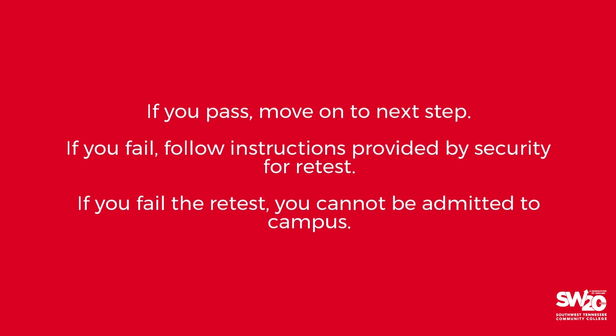If your temperature is higher than this, you will be asked to wait five minutes for a rescan. If you fail the rescan, you cannot be admitted to campus and must leave campus.